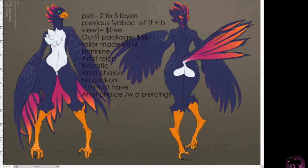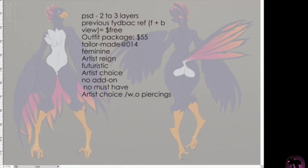Hello, this is a tailor made which is a fashion design service. The model is actually a previous tailor made — tailor made 14 — and in that order they ordered a character reference, which is an option in the service. So they use this as a model which is free, and I just take it and do the new fashion design on top. Here you can see they ordered futuristic.